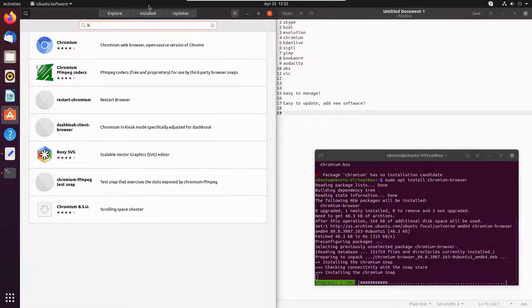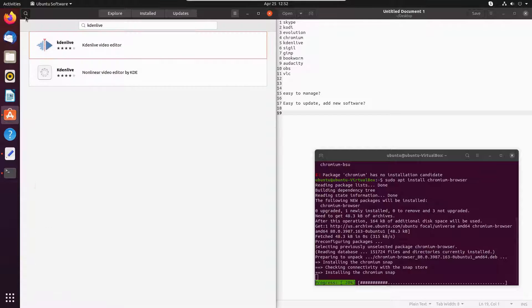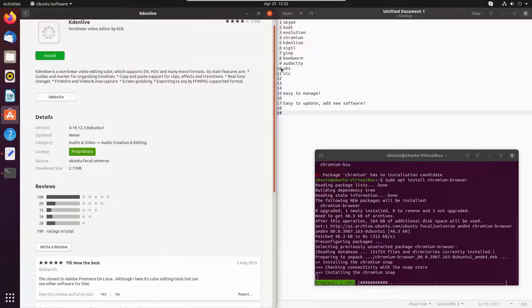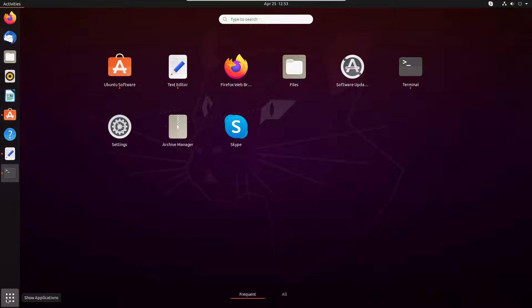Let's have a look at what our options are for Kdenlive. We do have two Kdenlives listed. The one with the pretty icon is probably the snap — and that is indeed the snap, developed directly from KDE, so I'd be inclined to trust that one. Then we also have Kdenlive from the repository. So yes, the software I want is in here. I can deal with the missing icons — that is a bug I can live with.